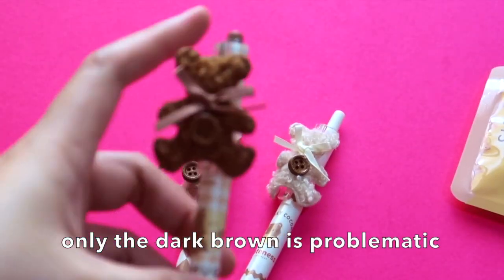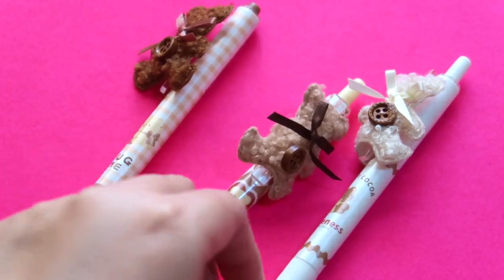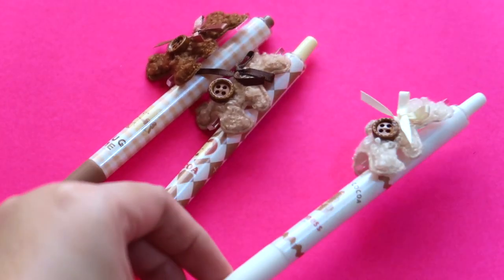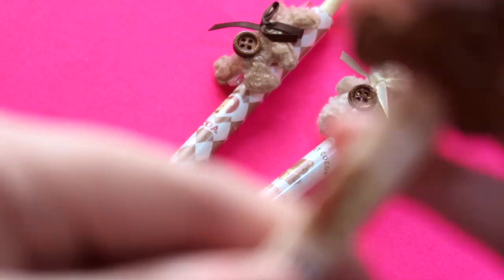The dark brown one is problematic, but anyway, it's such a cute purchase for 9 Qatari Rials — so each pen is 3 Qatari Rials. I'll just note it's defective, but it's fine.